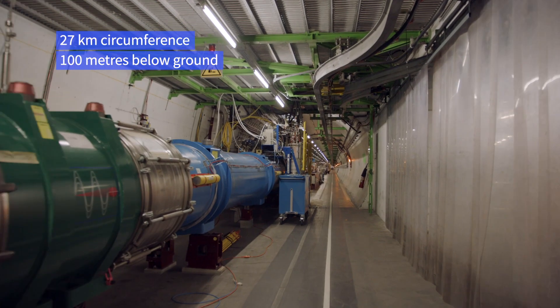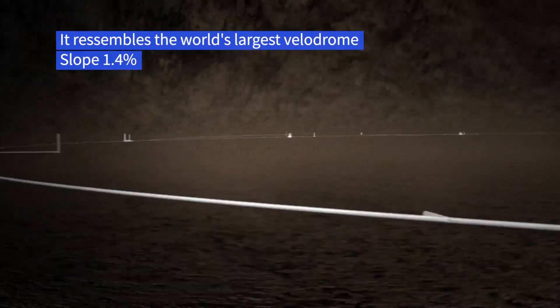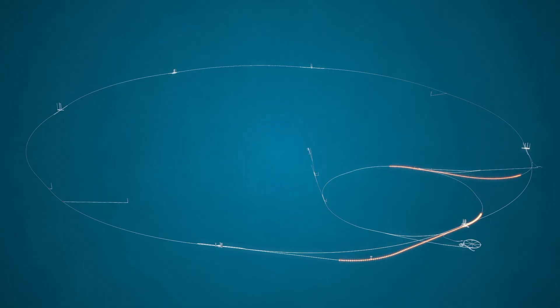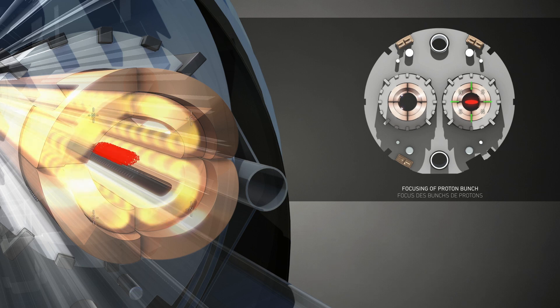What's the LHC? In a 27km tunnel straddling the Franco-Swiss border, it might look like the world's biggest velodrome, but it's actually the largest scientific instrument on the planet. In the outskirts of Geneva, 100m underground, it's a giant 27km-long velodrome containing two beams of particles circulating in opposing directions at close to the speed of light.